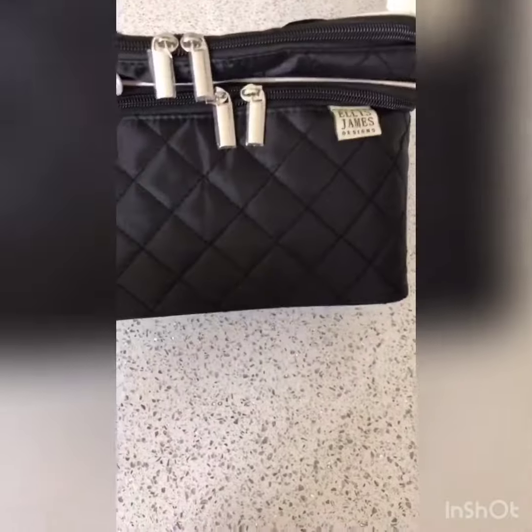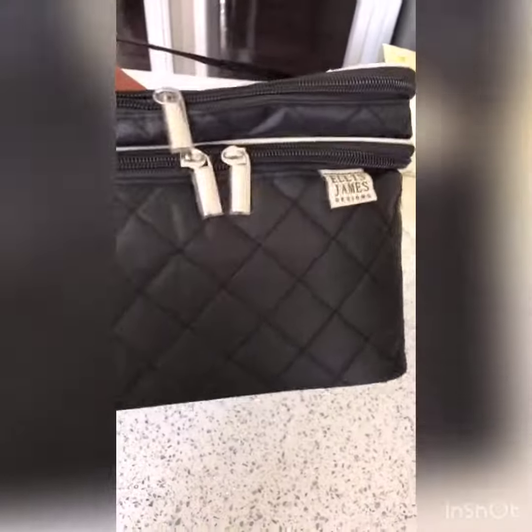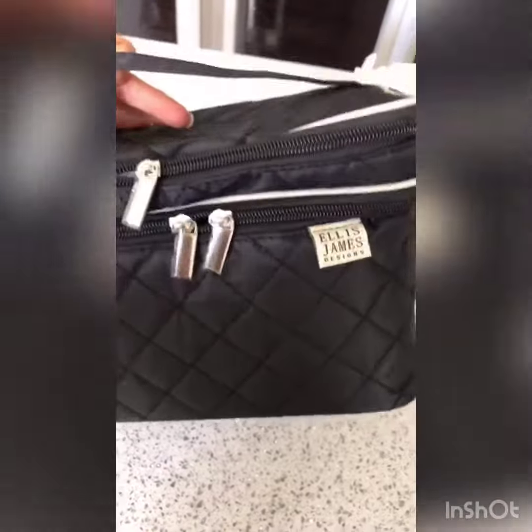Here it is — I just took it out of the wrapping and it is a really good size. This is actually perfect. A lot of mine are too small that I currently own, and this size is perfect.